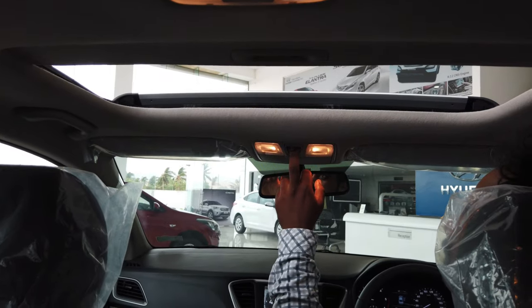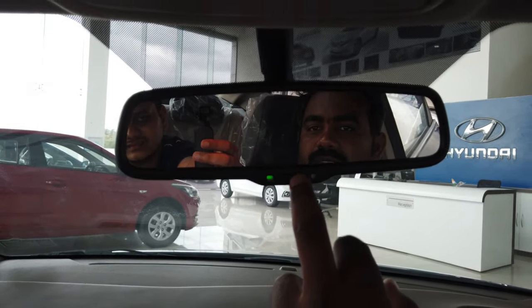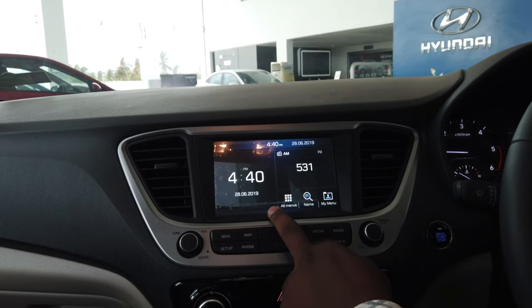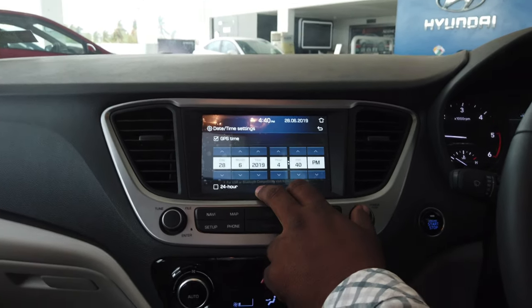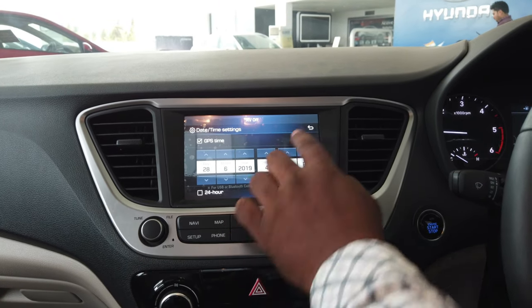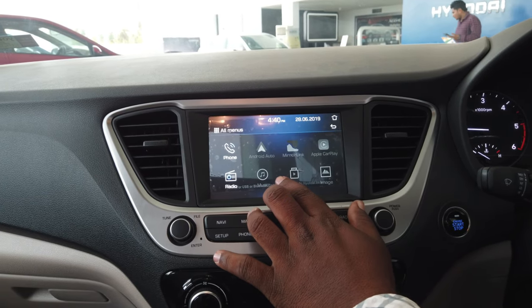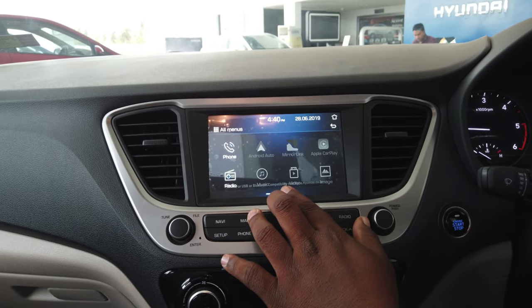This is the sunroof — with one touch you can close it. This mirror has Blue Link connectivity. This is the music system for this car, which has Apple CarPlay and Android Auto. It also has an inbuilt GPS navigation system.